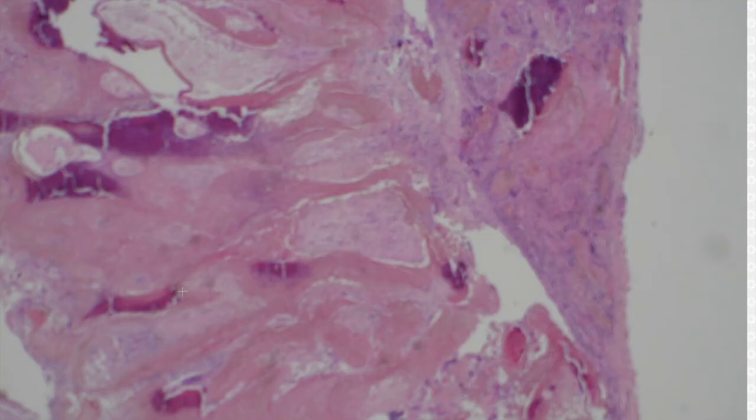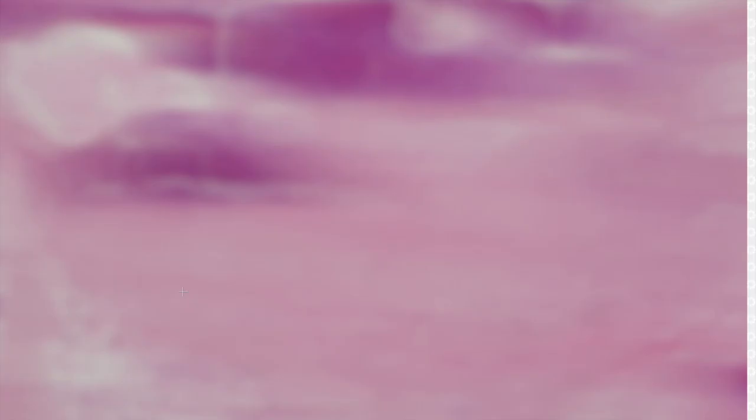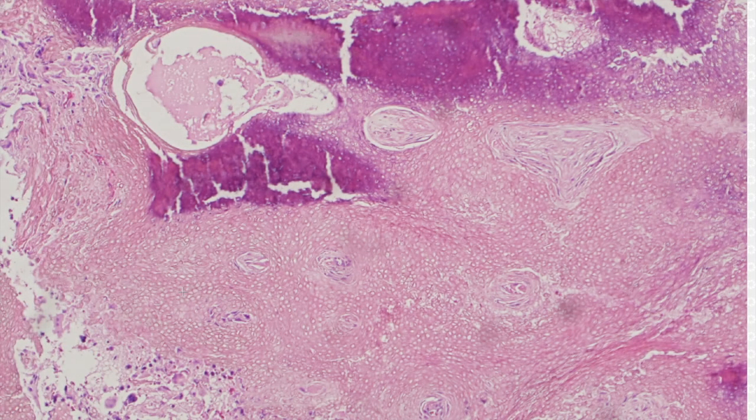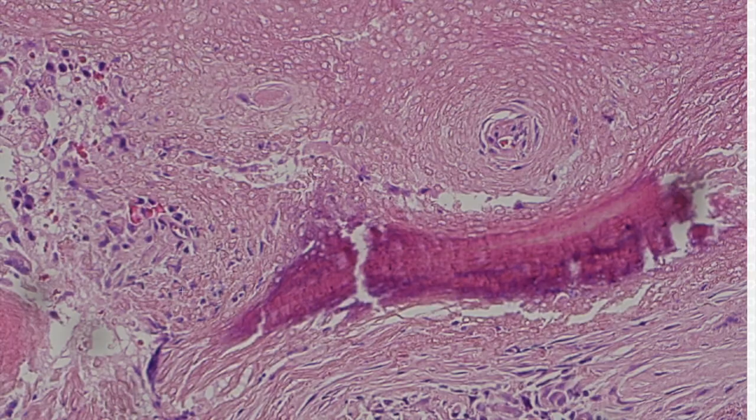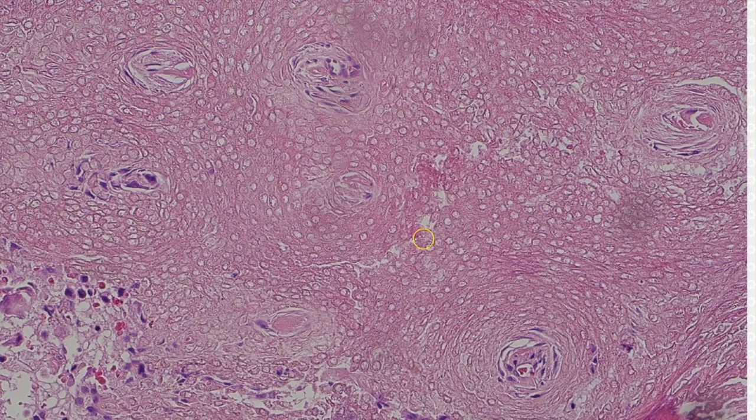The most helpful clue, of course, is the sheets of ghost or shadow cells. They're sheets of keratinocytes that have died and left behind their skeletal remains, basically. And you can see where the nuclei were.